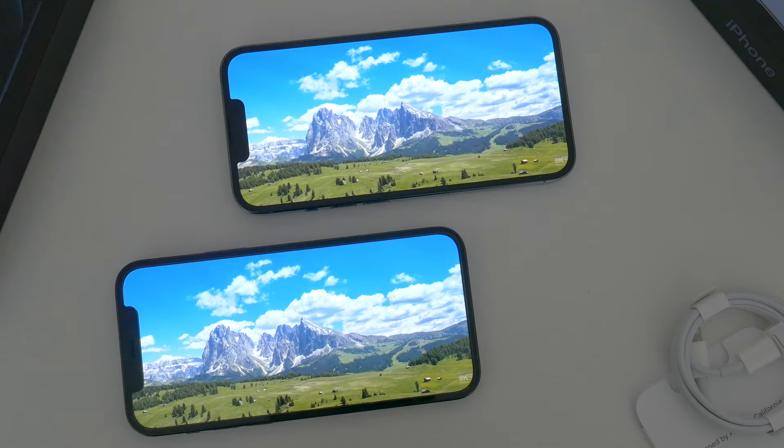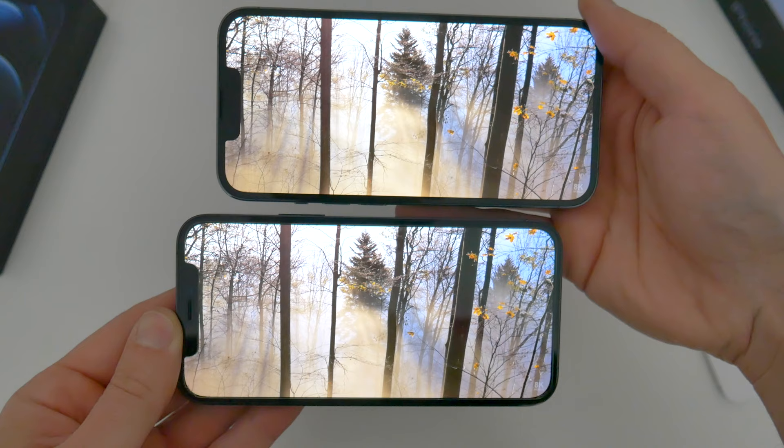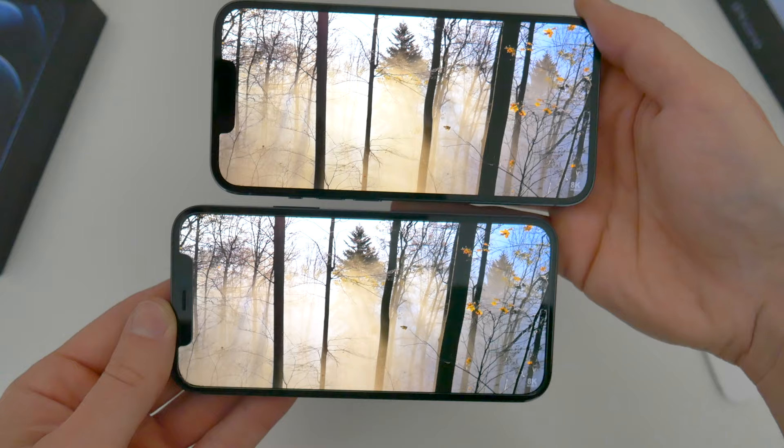Also, while Apple didn't necessarily mention this, I've personally found the new iPhone 13 Pro to be a little more colorful and contrasty. Colors are more saturated, blacks are a little deeper — perhaps the color profile has shifted a bit on the new phone, but to my eye, there does seem to be a slight difference in the colors on screen.